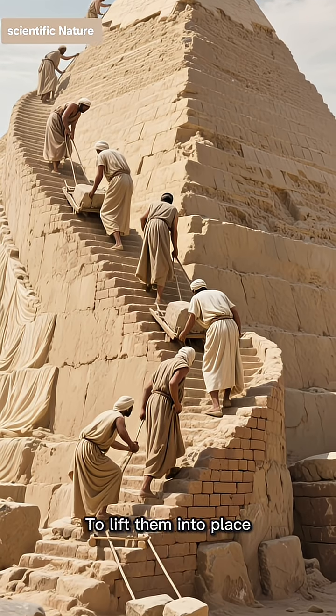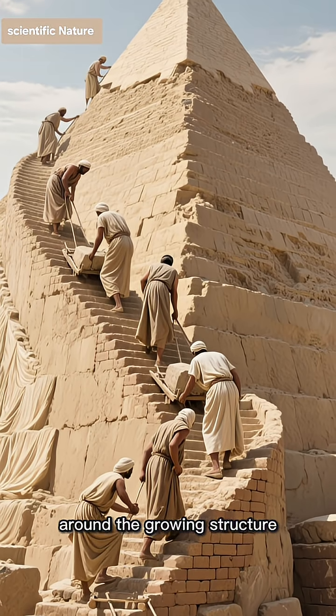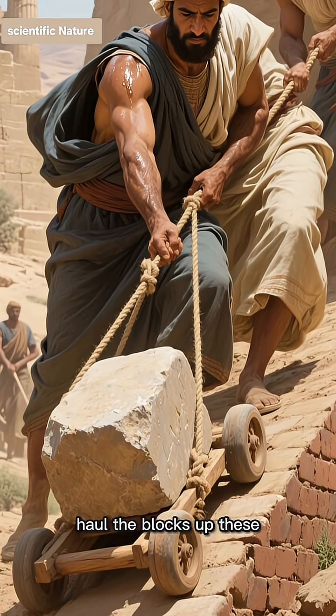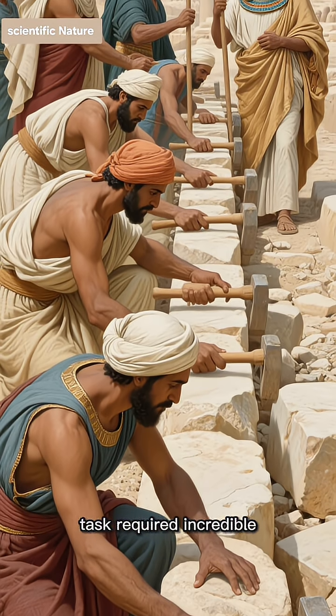To lift them into place, the Egyptians built enormous mudbrick ramps that spiraled around the growing structure. With painstaking effort, teams of workers would haul the blocks up these ramps. This colossal task required incredible precision.